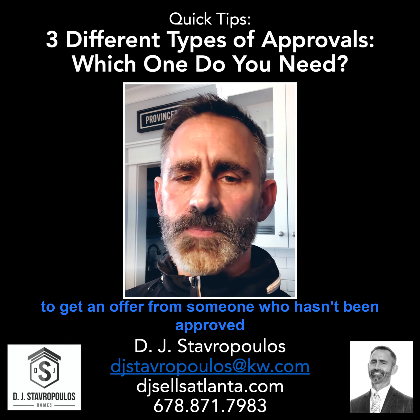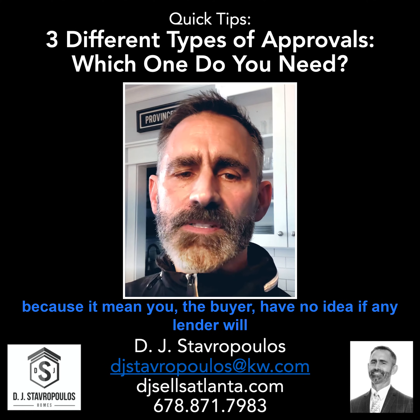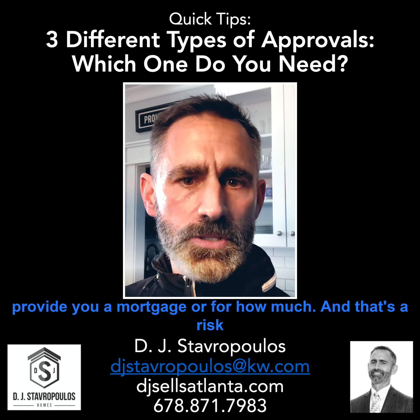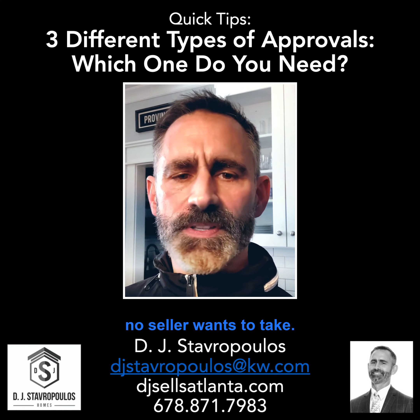No seller wants to get an offer from someone who hasn't been approved, because it means you, the buyer, have no idea if any lender will provide you a mortgage or for how much. And that's a risk no seller wants to take.